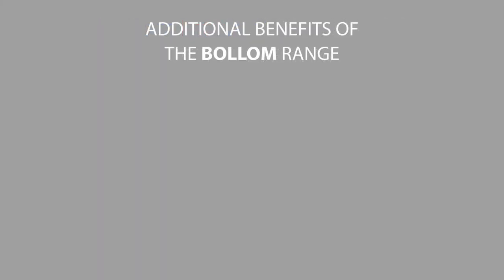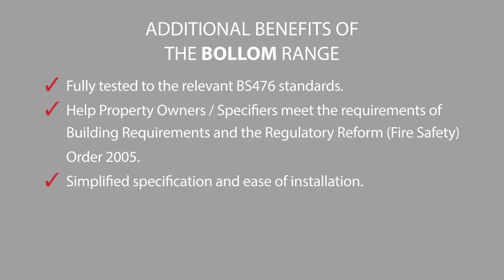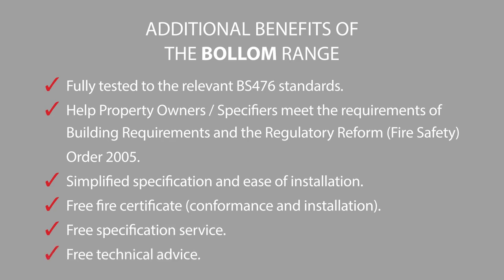The Bollum range offers many benefits and advantages. Our products are fully tested to the relevant BS 476 standards, helping property owners and specifiers meet the requirements of building regulations and the Regulatory Reform Fire Safety Order 2005. They are easy to specify and can be applied by brush, roller or airless spray. Once the job is completed, we provide free fire certificates upon request. Our specification sales team can meet you on site and provide written specifications, and our technical advice line is on hand to answer any questions you may have.